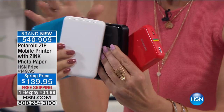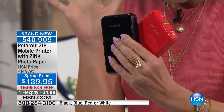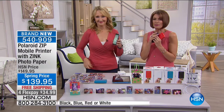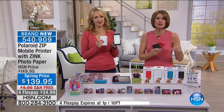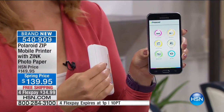Brand new — item 540-909. My daughter and her friends are obsessed with this. Polaroid has been innovating for over 75 years, helping us free our photographs. Now Polaroid realizes we're using our cell phones for the majority of our pictures. Instead of pictures getting stuck on your camera roll or social media, you can actually print them out with the Polaroid Zip. You can go into Quick Print to take a picture or print from your gallery, and you can edit right from the application.